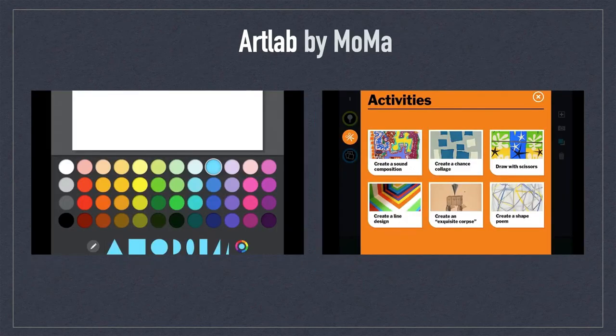ArtLab by MOBA was arguably the best museum app ever designed for iOS. ArtLab included creative activities and lessons inspired by works of art and the moments collection. ArtLab also included a digital canvas with a library of shapes and colors that could be used to create your own artwork, which you could save to your project library. Museum apps come and go, but this app left a lasting impression.